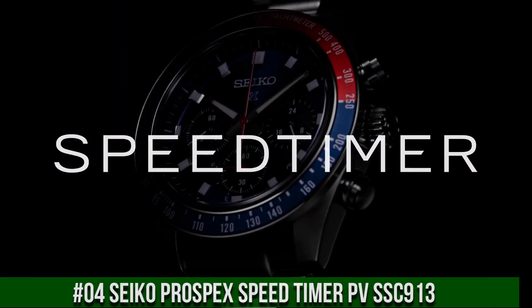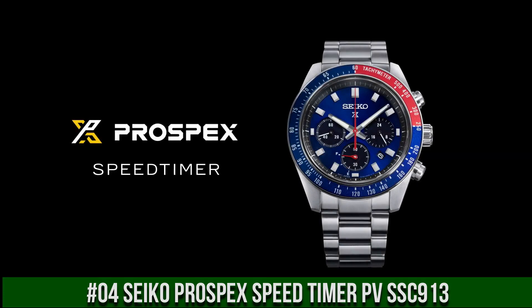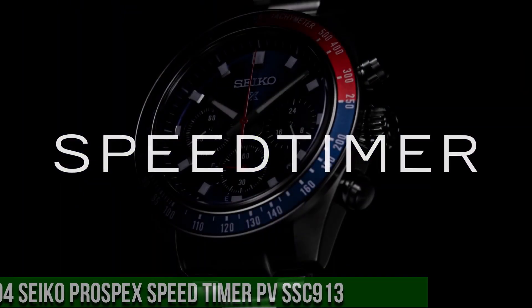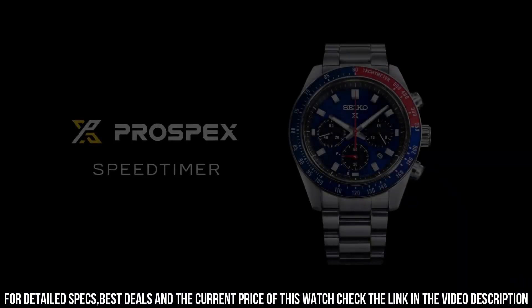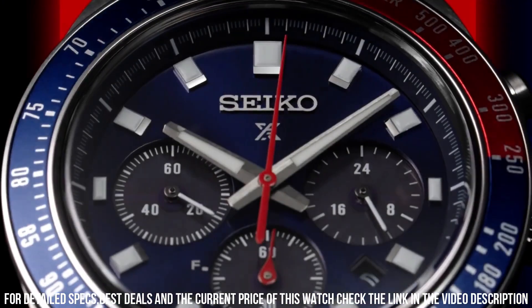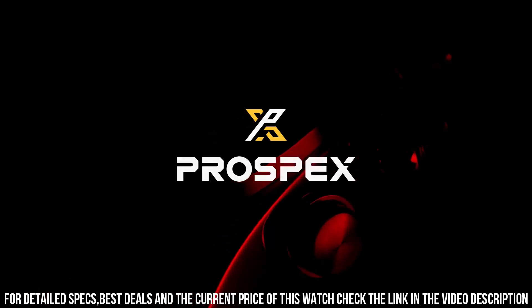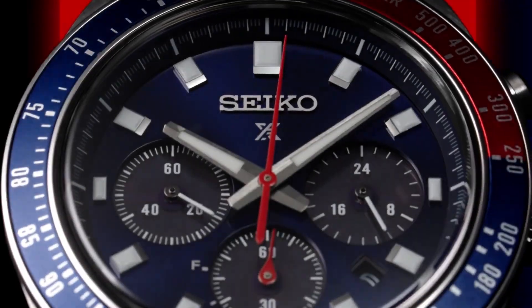Number 4: Seiko Prospex Speed Timer SSC913. Design inspired by Seiko's 1969 Speed Timer, one of the world's first automatic chronographs. Powered by light energy — no battery change required. Six-month power reserve once fully charged. Chronograph measures up to 60 minutes of elapsed time in one-fifth second increments with split time measurement function. Blue dial with sunray finish and red accents. Date calendar, 24-hour sub-dial. Lumibrite hands and markers. Curved sapphire crystal with anti-reflective coating on the inner surface.